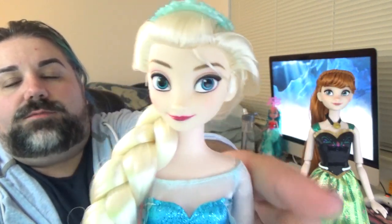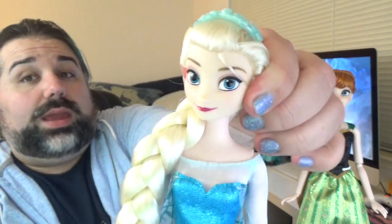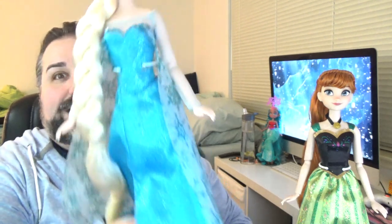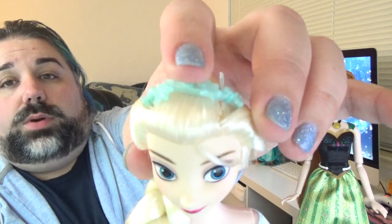She has the Frozen 2 face mold — the newer Elsa face mold, which I prefer. I actually really like the way she looks; I think she's super pretty. It's very movie accurate. I like the skin tone a little better because the original dolls have kind of a pinkish skin tone, trying to make her look more pale or with a blue icy undertone. This looks more human. She comes with a blue headband.